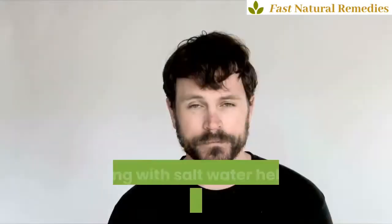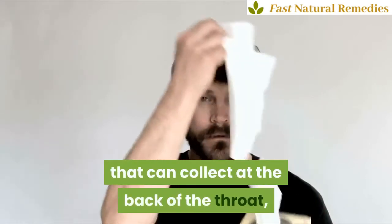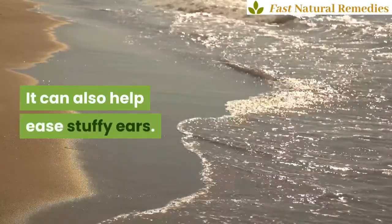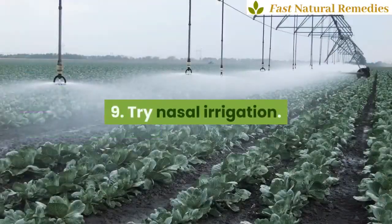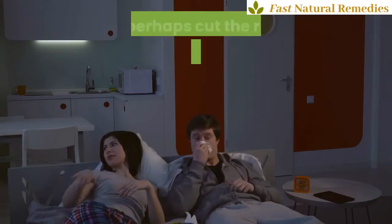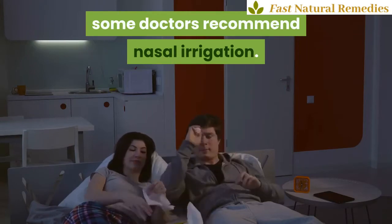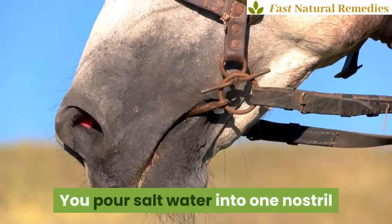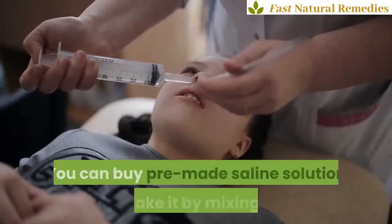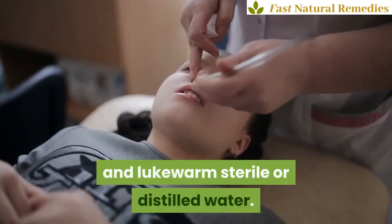8. Swish and spit. Gargling with salt water helps get rid of the thick mucus that can collect at the back of the throat, especially after you've been lying down. It can also help ease stuffy ears. 9. Try nasal irrigation. To ease stuffiness and post-nasal drip, and perhaps cut the risk of getting a sinus infection, some doctors recommend nasal irrigation. You pour salt water into one nostril and let it run out the other, clearing out your nasal passages. You can buy pre-made saline solution or make it by mixing salt and lukewarm sterile or distilled water.